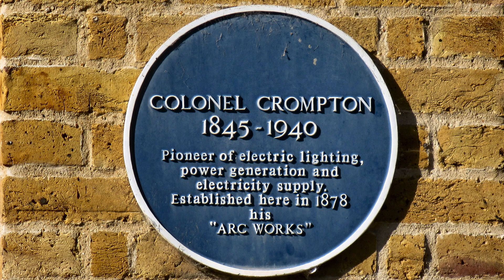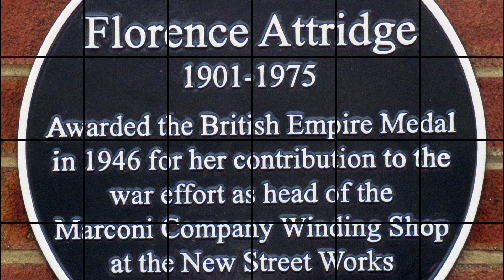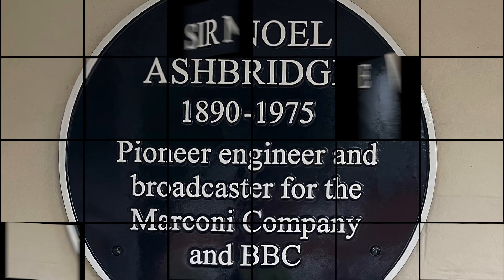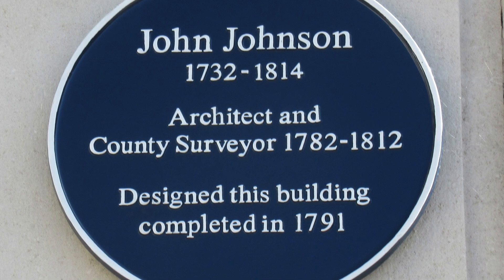Since 2013, the Chelmsford Civic Society has been providing help with proposing new blue plaques for the City Council. Their first joint venture was the blue plaque for Dr Benjamin Pugh, who saved many local lives through his work in Chelmsford. The City Council scheme has been running since 1986 and now has 38 blue plaques in place, nine of which were with the Chelmsford Civic Society's assistance.